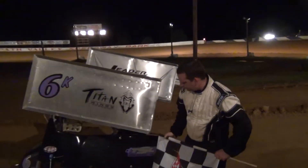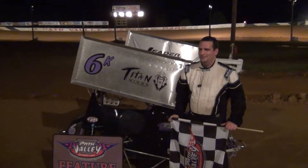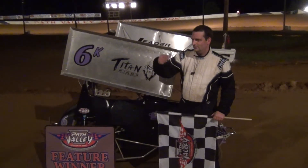Congratulations, Mike. Thank you. Mike Rutherford, your Speed Parts Hollis Construction 270 Micro Sprint Feature Winner. His team car, Dan Lane Jr., finishing fifth — top five posted by both of Rutherford's cars here tonight.